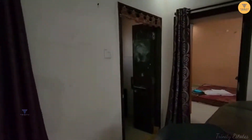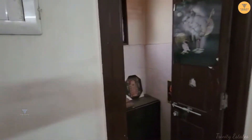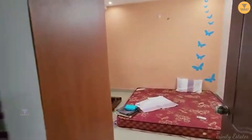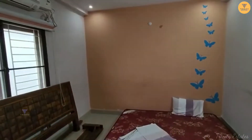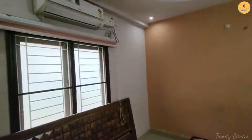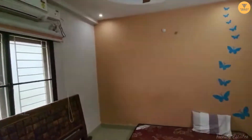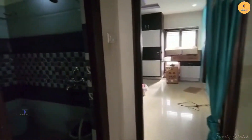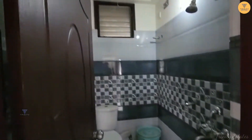Now we have a bedroom. On the left is a Pooja room. There is a kids' bedroom with AC, so you will be getting AC as well. And here is a common washroom.